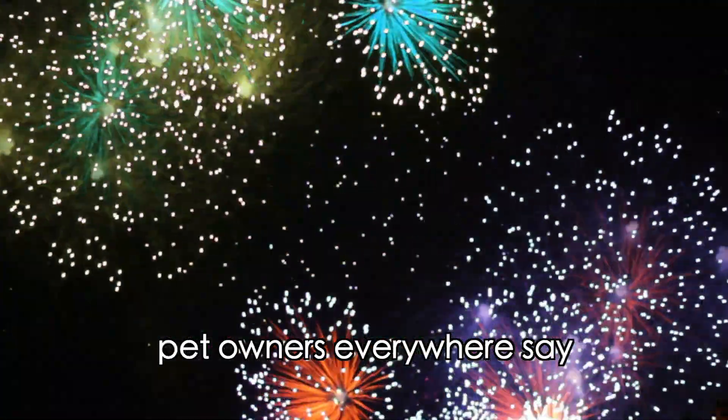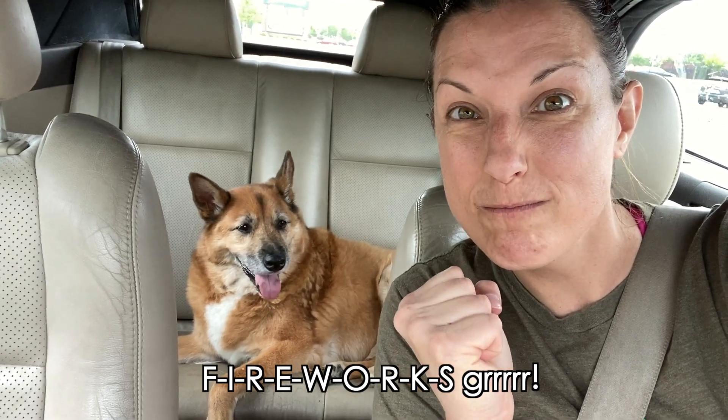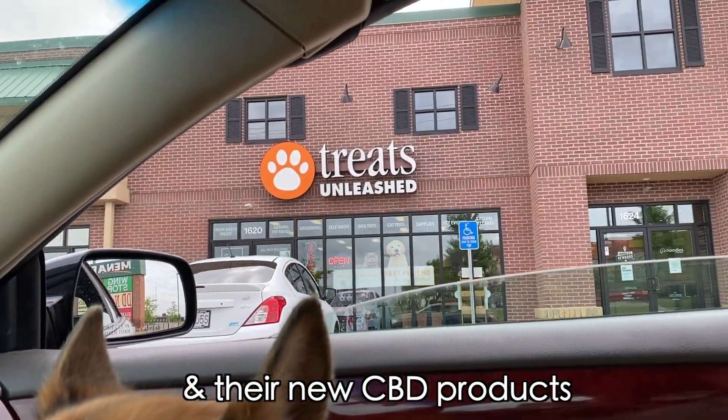It's that time of year when pet owners everywhere say, 'Fireworks!' So this year, me and my pups are getting some help from Treats Unleashed and their new CBD products.